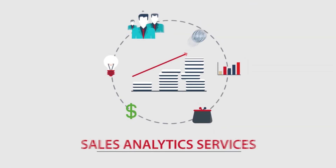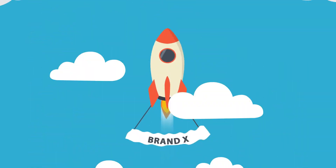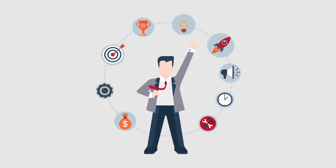Through Denave's sales analytics services, Brand X derives actionable sales insights and puts them into motion, bolstering its presence in the Australian market.